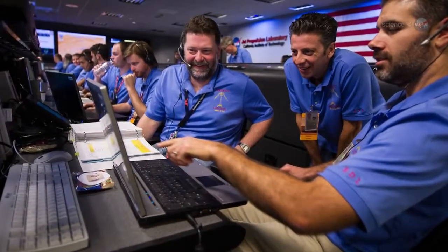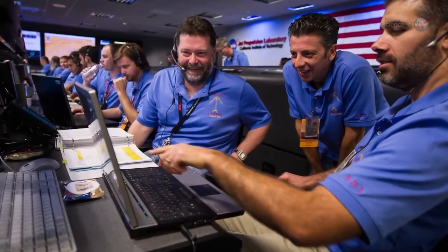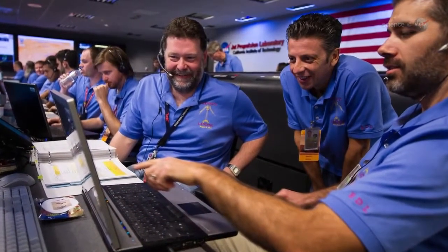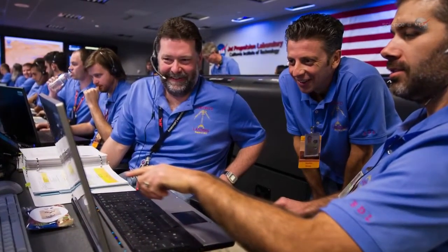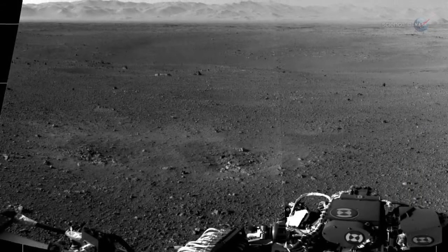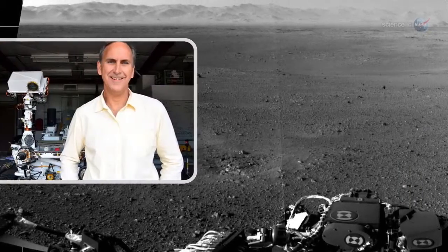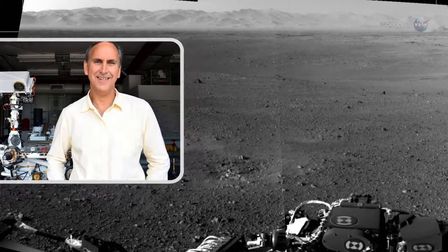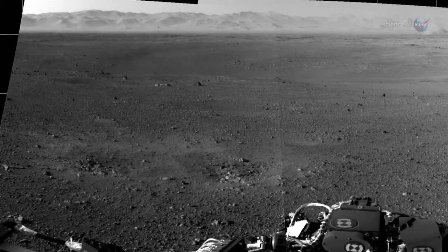Now, mission scientists are anxious to start moving. With such a sweet set of wheels at their disposal and the open road before them, just where will they go first? We won't have to travel far for excitement, says project scientist John Grotzinger. We landed in the best possible place within the landing ellipse — the bottom of an alluvial fan.